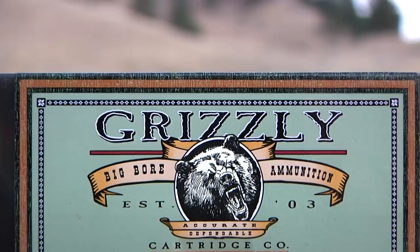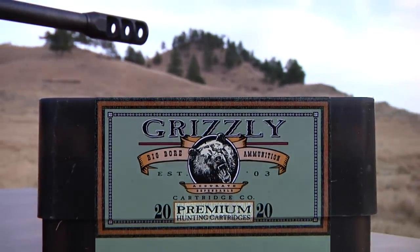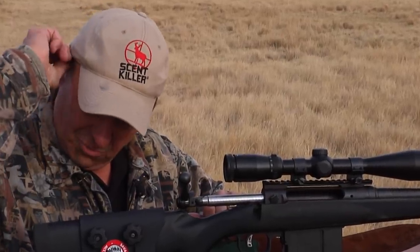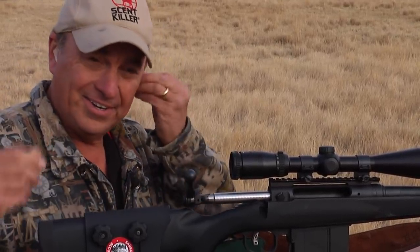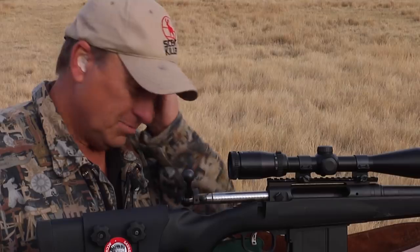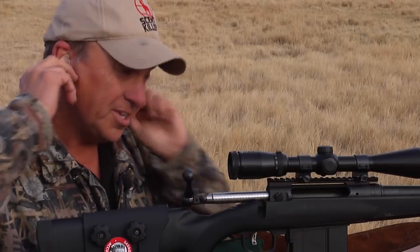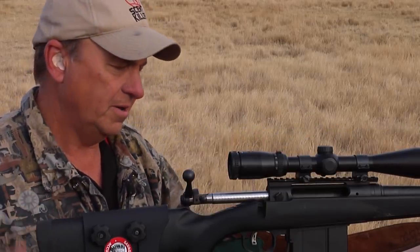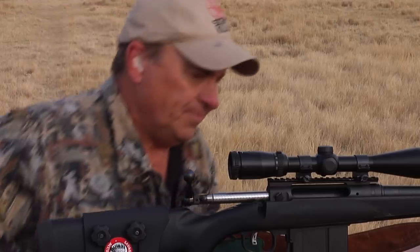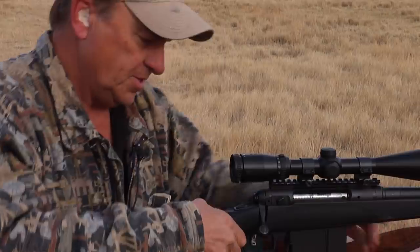One thing I want to caution you — if you're going to shoot any gun, you need to wear hearing protection. For way too many years I didn't, and I'm suffering hearing loss. Especially with a gun like this with a big muzzle brake on it — make sure and wear your ears. Let's go ahead and jack one in and see what she does.